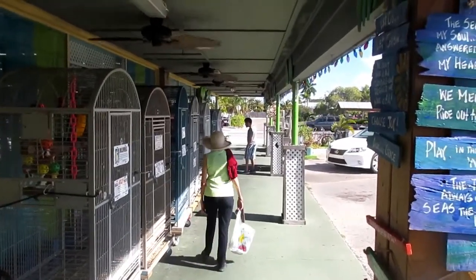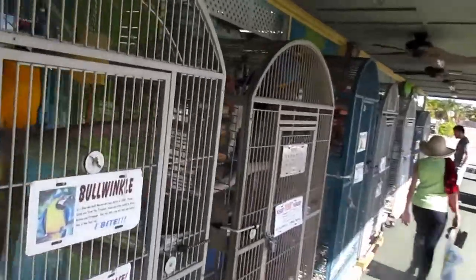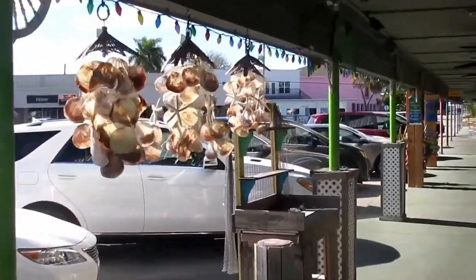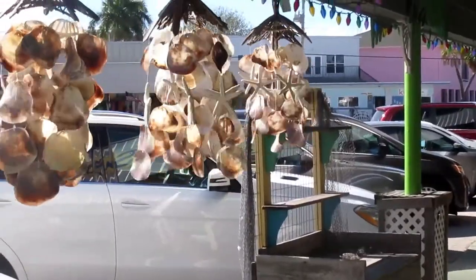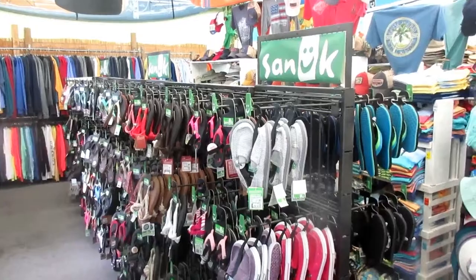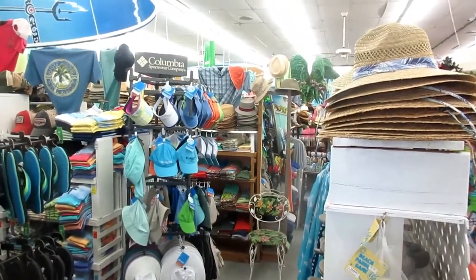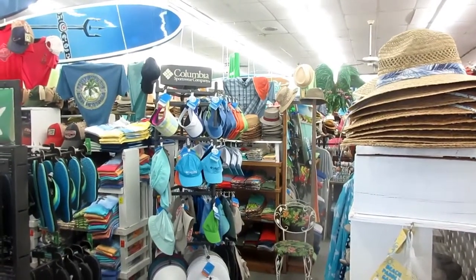This is a really cool souvenir and t-shirt shop. What's nice is they have parrots on display outside. This one's name is Buluwanko, and this store shows it all — flip-flops, hats, suntan lotions, and t-shirts. This is definitely the Anna Maria Island way of life.